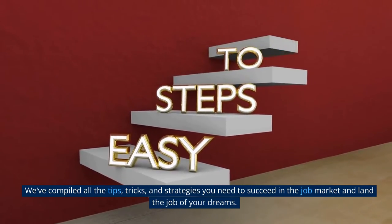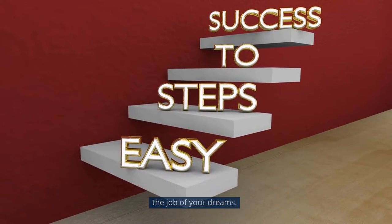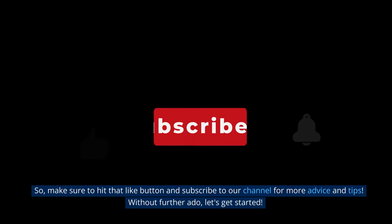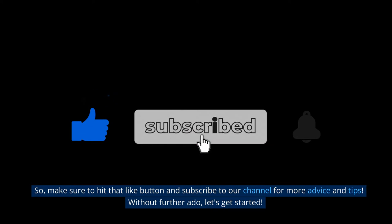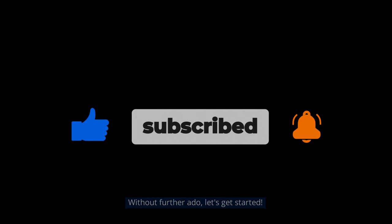We've compiled all the tips, tricks, and strategies you need to succeed in the job market and land the job of your dreams. Make sure to hit that like button and subscribe to our channel for more advice and tips. Without further ado, let's get started.